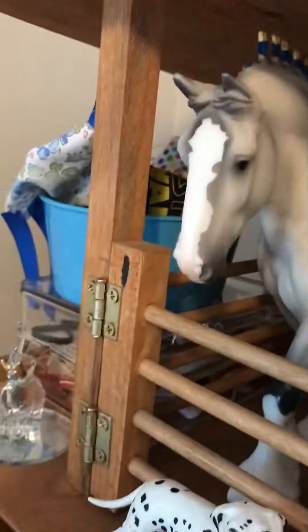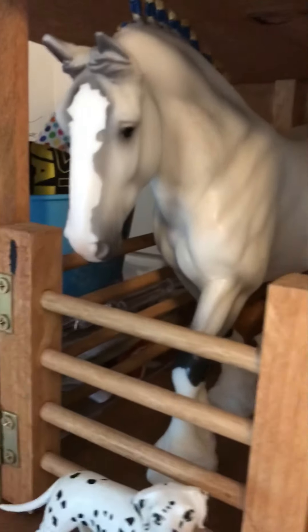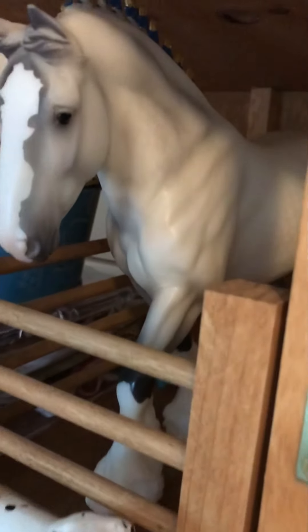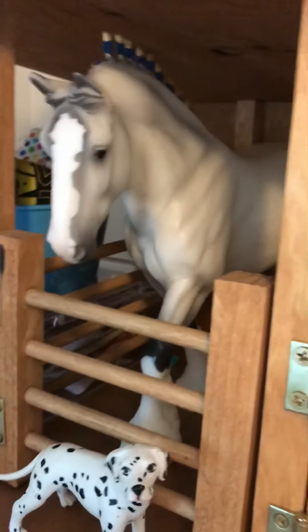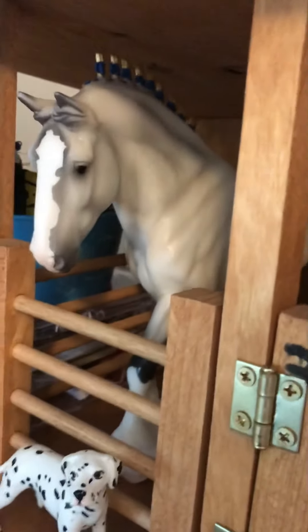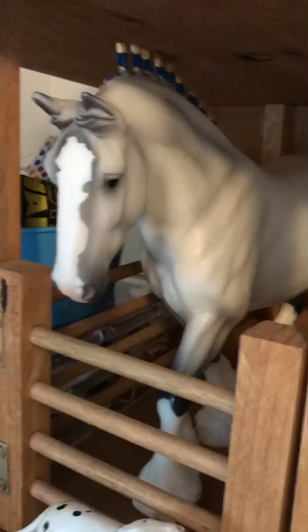Right here we have Casper — he is a beautiful gray shire. I got him off of Instagram and I would really recommend him. I named him Casper. His show name is something like 'The Friendly Ghost' or 'The Friendly Horse,' or maybe 'The Best of British' — I can't really remember for certain.